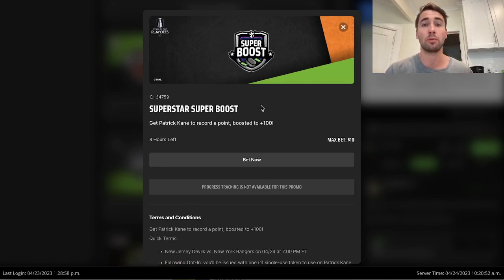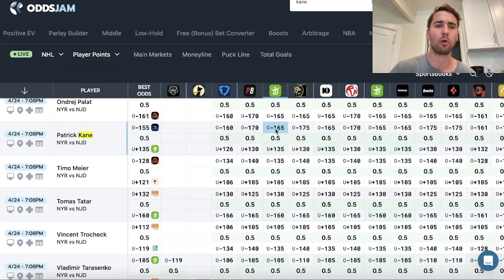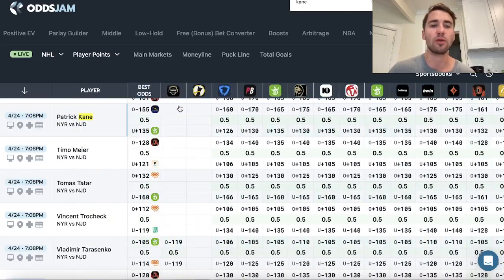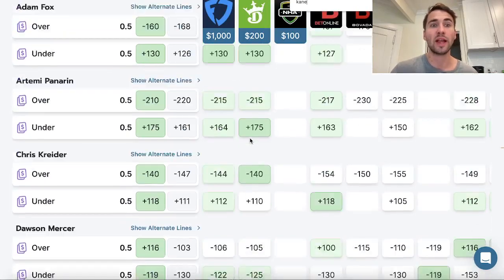One example of an absolute no-brainer promo for tonight is Patrick Kane to score a point. This is boosted to plus 100 on DraftKings. Max bet size is only $10, but regardless this is a really easy, really profitable promo to build your bankroll. I locked it in, and what you're going to notice is if you look at every sportsbook - this is called the OddsJam Odds Screen. It basically gives you a grid layout of where every sportsbook is setting lines in a specific market. We're currently looking at NHL player points.